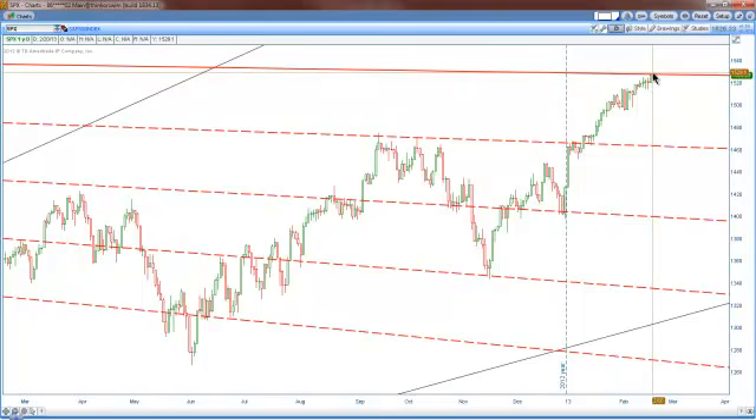Now if we can break up above this angle and close above it, I think our next target is actually going to be a double top, or actually 1589. I have some mathematical reasoning to think that we could go to 1589, which also corresponds with another Gann angle.